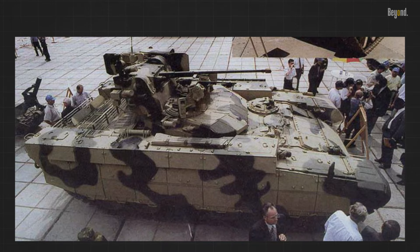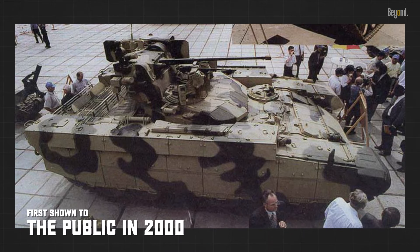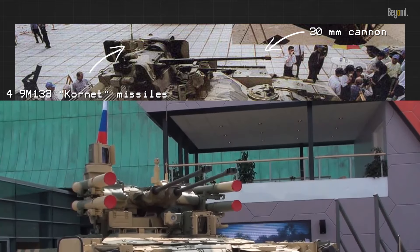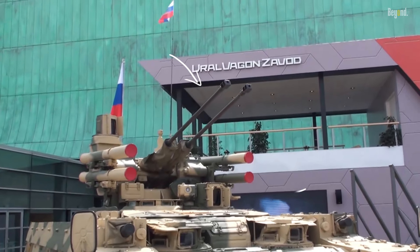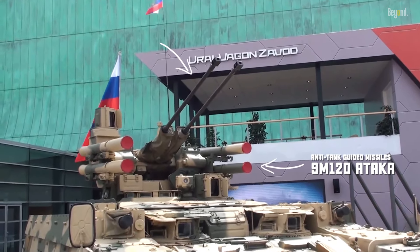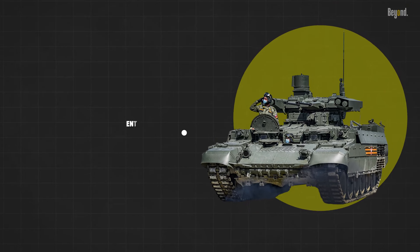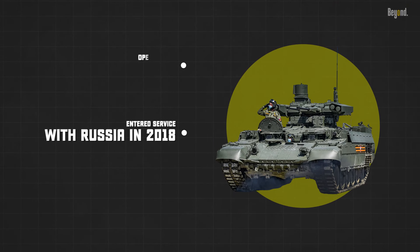The BMPT was first shown to the public in 2000 with an unmanned turret containing a single 30mm cannon and four 9M133 Cornet missiles. The turret was later upgraded to include an additional 30mm cannon, and the Cornets were replaced with more capable Ataka anti-tank guided missiles. The BMPT entered service with Russia in 2018, but it has been operated by Kazakhstan since 2011.